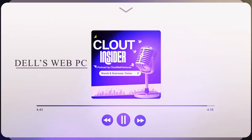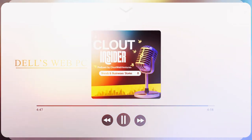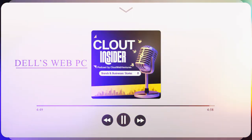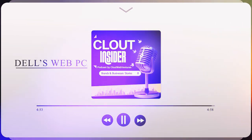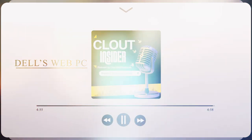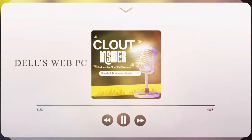Last but not least, imitating the competition was a mistake. When computer manufacturers saw the success of the iMac, they inevitably wanted a bite of the Apple. This proved to be a misguided strategy for Dell — a company normally associated with plain and functional computers. For more stories, please like the Cloud Insider page.